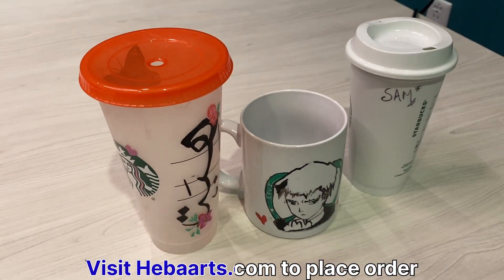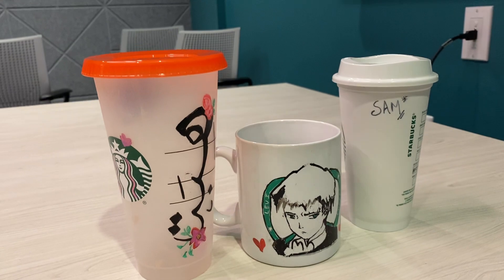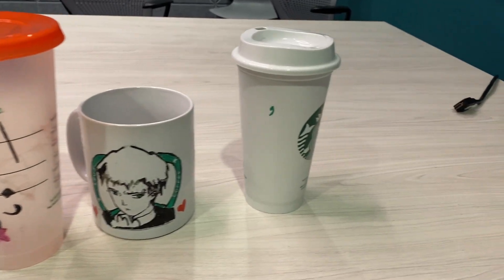Whether you're a coffee lover or looking for a unique gift, check out my website and social media pages to see more of my work. But don't just take my word for it — here's what one of my customers had to say.